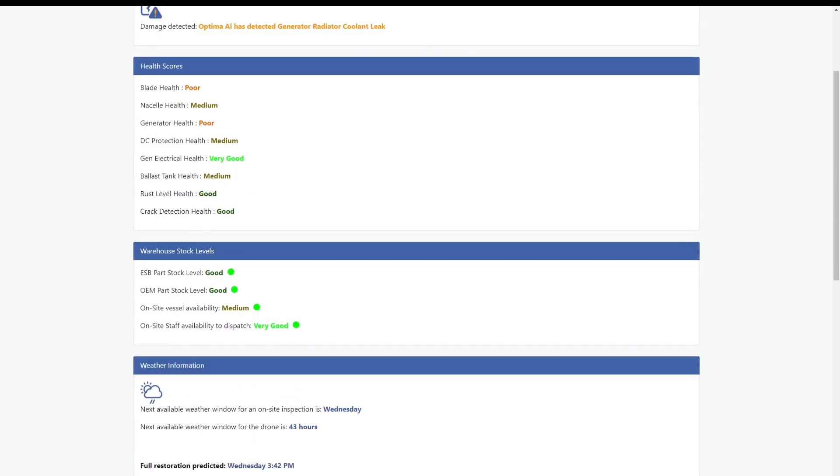Optima AI creates a turbine condition report listing the damage detected and generating a health score for each turbine section. The Warehouse section lets John know if there are enough parts, vessels, and staff to carry out repairs.